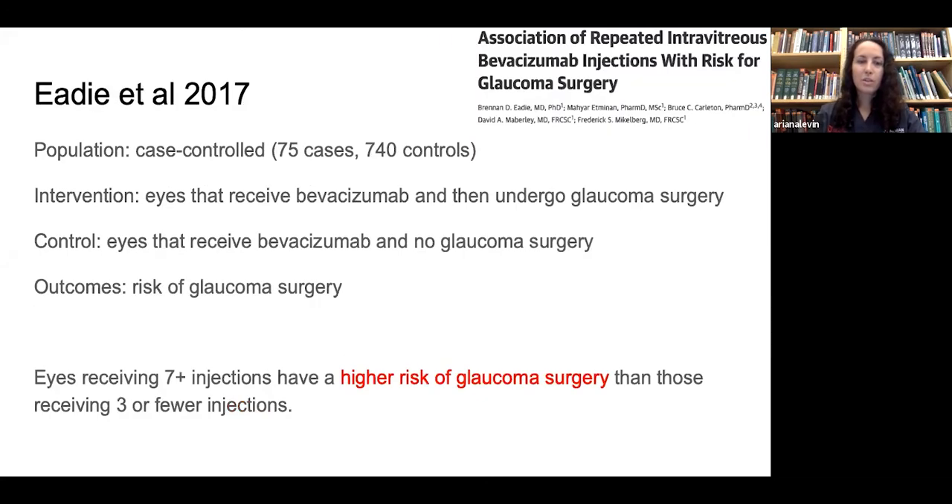The second study was case-controlled, with 75 cases — eyes that received bevacizumab injections and then underwent glaucoma surgery — compared with 740 control eyes that received bevacizumab but no glaucoma surgery. They found that eyes receiving seven or more injections had a higher risk of going on to require glaucoma surgery than those receiving three or fewer injections. Data were inconclusive in the four-to-six injection range.